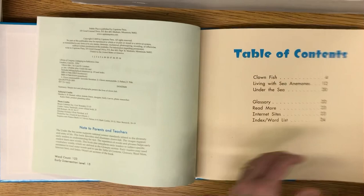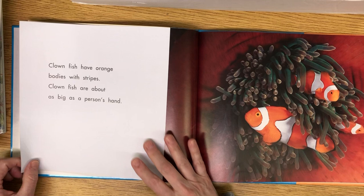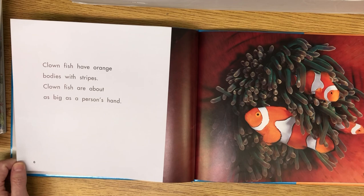I think we've all seen a movie with a clownfish. What are clownfish? Clownfish are brightly colored fish. Clownfish have orange bodies with stripes. Clownfish are about as big as a person's hand.